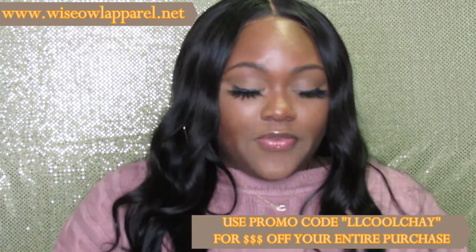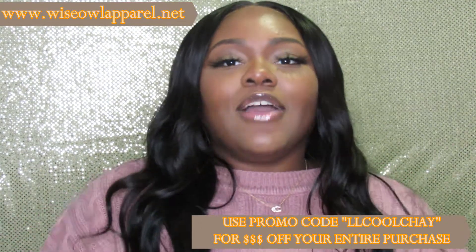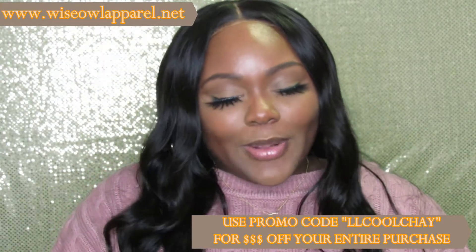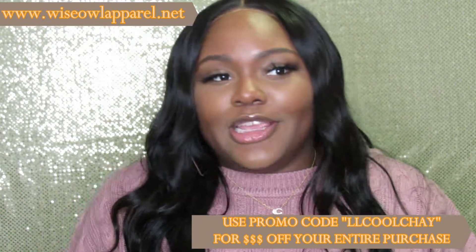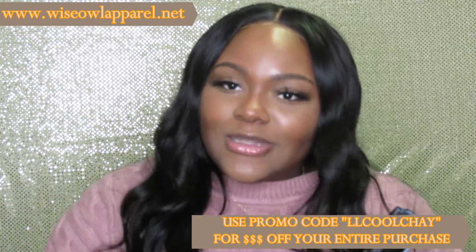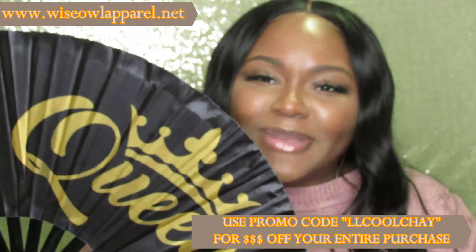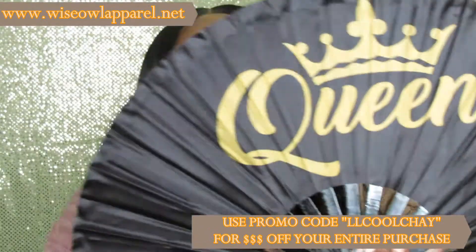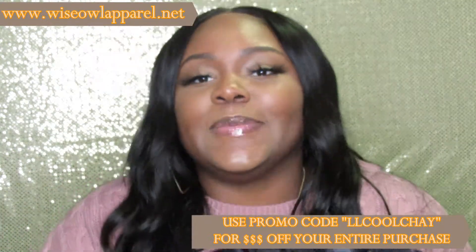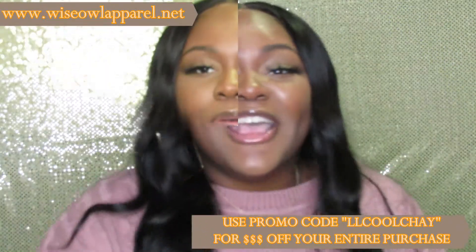The next fan is another one of my favorites. While all of these have cute shady or messy sayings on them, she does have some that you can wear out everyday, paired with an outfit. This is definitely one I will wear out — 'Queen' — because who doesn't feel like they're a queen? So don't think that everything you get is going to say something shady or messy; she has cute everyday type of fans as well.